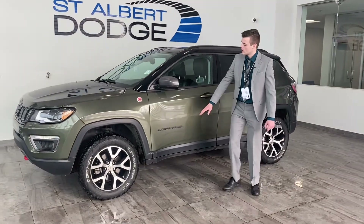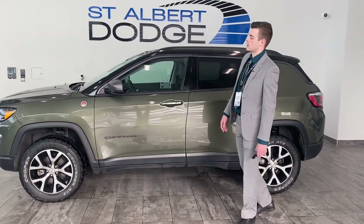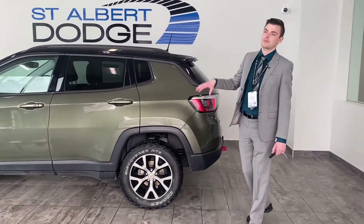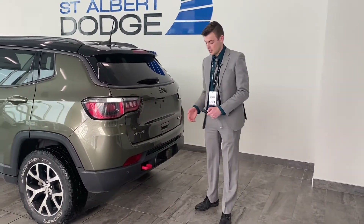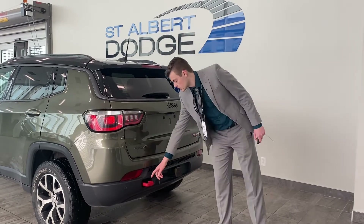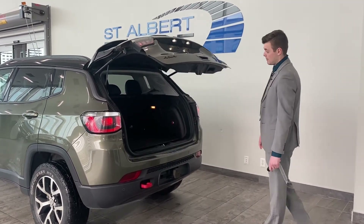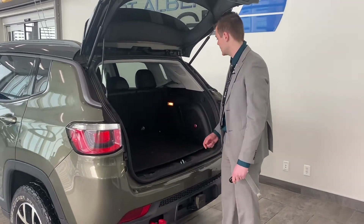Jeep Compass Trailhawk — you get the Compass badge with the red underlay. It is trail rated, which means it's gone through a rigorous amount of testing to make it performance-specialized when it comes to off-road. You've also got the red tow hook in the back, which is nice for towing people out of the ditch or pulling yourself out if you get a little too crazy.